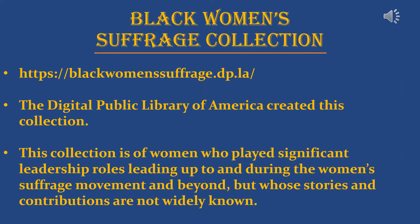Another collection I highly recommend is the Black Women's Suffrage collection from the Digital Public Library of America. It's a collection featuring women who played significant leadership roles leading up to and during the women's suffrage movement — women whose stories and contributions are not widely known. There's a ton of great women featured there, including some we learned about today like Ida B. Wells and Mary Church Terrell.